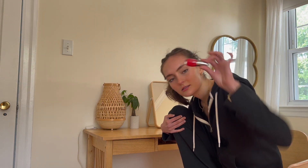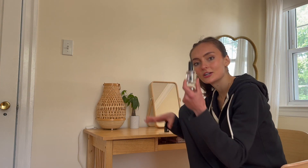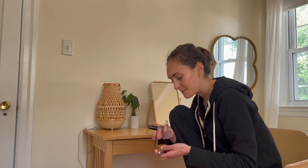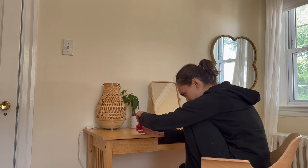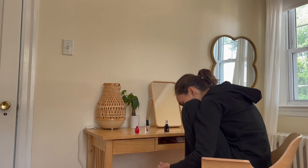I'm going for a reddish color on the toes, and then just a clear manicure on my nails. This polish is so old — let's see if this actually works, I'm going to try it.